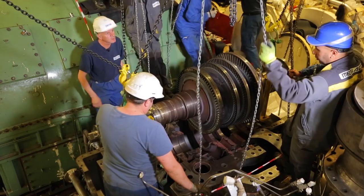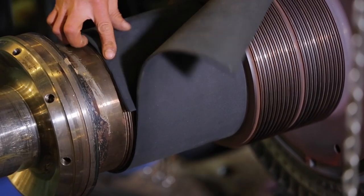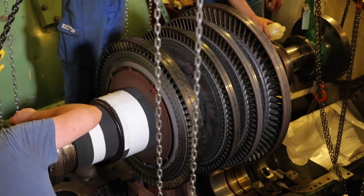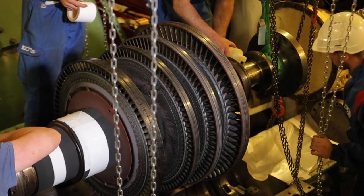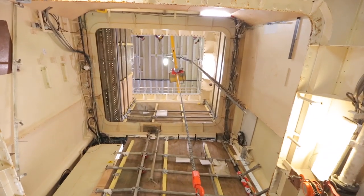Derrière nous se passe une manœuvre majeure : la sortie du rotor de la turbine HP de la machine avant. Le rotor pèse 1,2 tonne, mais c'est un matériel très fragile — les ailettes sont très sensibles — et on est dans un environnement très exigu, donc on prend beaucoup de précautions pour cette sortie de matériel.